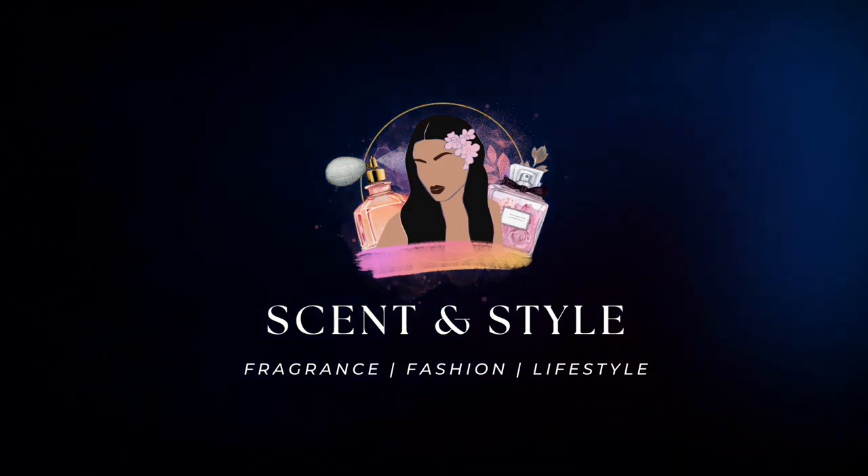Hey everyone, welcome back to my channel and thank you so much for watching. I hope you're all doing amazing. I'm so excited for today's video because I'm reviewing some very hyped niche fragrances. I've been super curious to try some of these, and after trying them, I can't wait to review them for you guys because some of these are the most magical fragrances I've ever smelled.